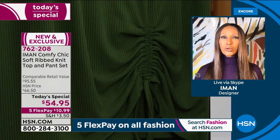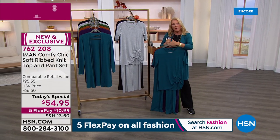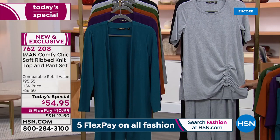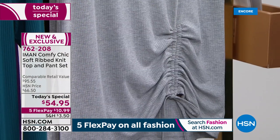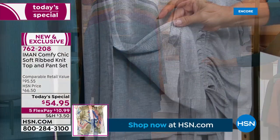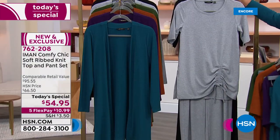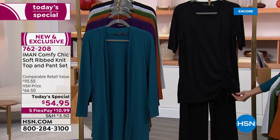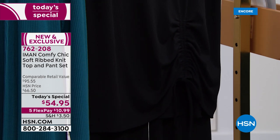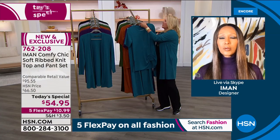Is this sophisticated lounge-chic trend going away? Iman says absolutely not. Once we became accustomed to sheltering at home, we realized we need clothes you can go out in but also stay at home in. This is all about the most comfortable level — put a heel on it and the cardigan on top, and you can go right out. It's chic but it's comfortable.